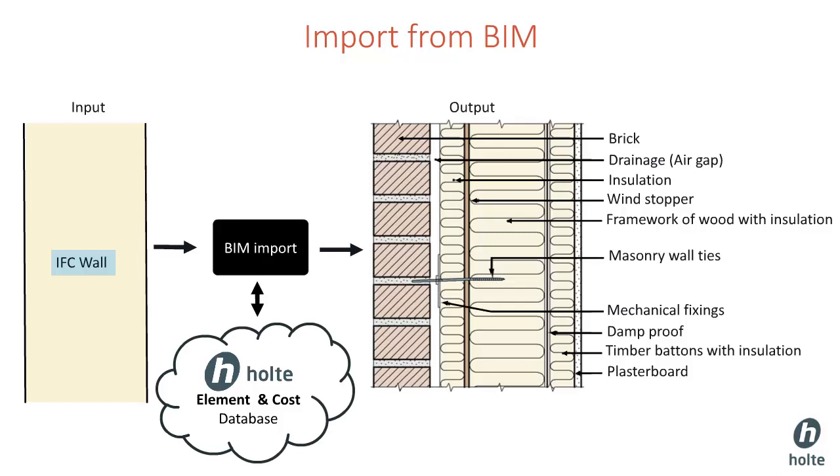Norgusus demonstrated this at the Building Smart Summit in London. They managed to automate 90% of the cost calculation by using the tool Holte SmartCalc. The database is completely flexible, allowing you to make your own elements and mapping files.